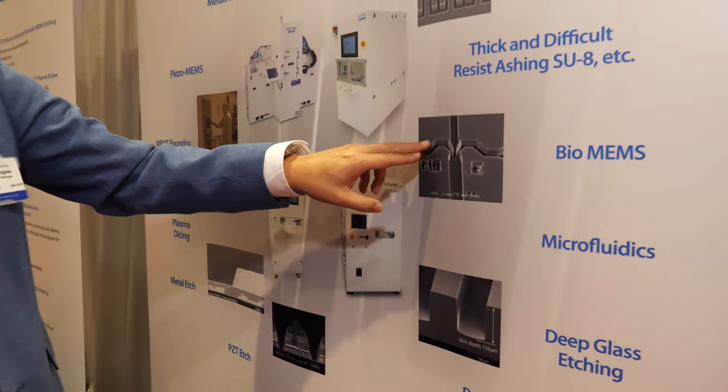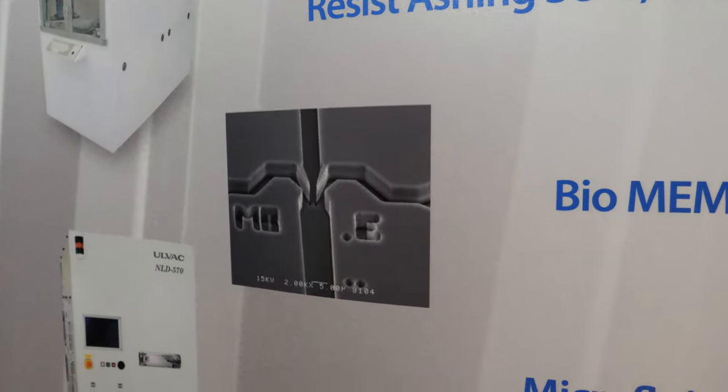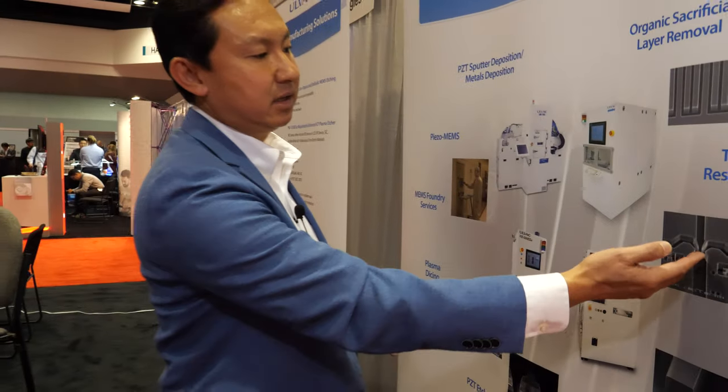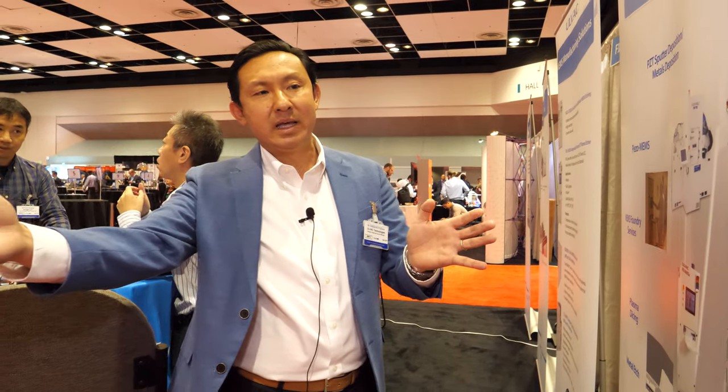We also make etching tools in the US that can be used for microfluidics. Here we have an example based on glass etching, which is a very difficult material to etch, but we developed a technology under vacuum that produces great results. We've been attending the IDTechEx show for many years and have seen how the industry has evolved. We like being part of this show because we see all the new applications — new usages of devices and sensors — and everything starts with the equipment we make.